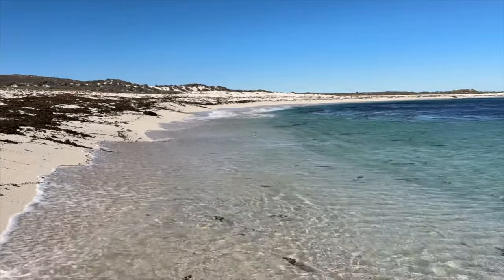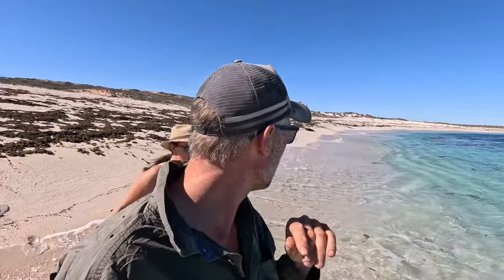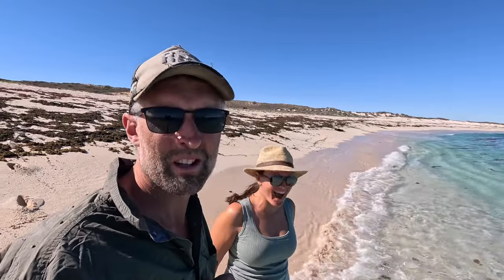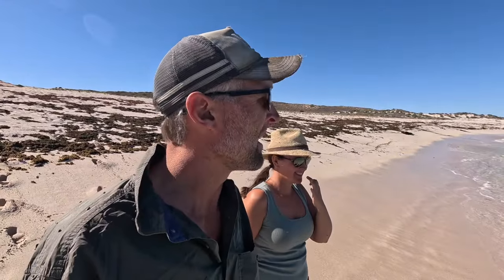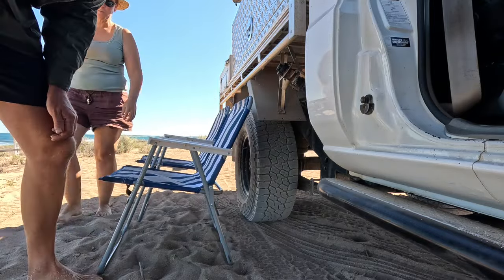WA has some of the most pristine, clearest water you'll see anywhere. Oh, it's actually cold here at Ellie's Beach - a lot colder than where we were this morning. We're only about three ks up the coastline. I just need to sit down and chill out - it's been a big week with all that driving we did down to Perth.